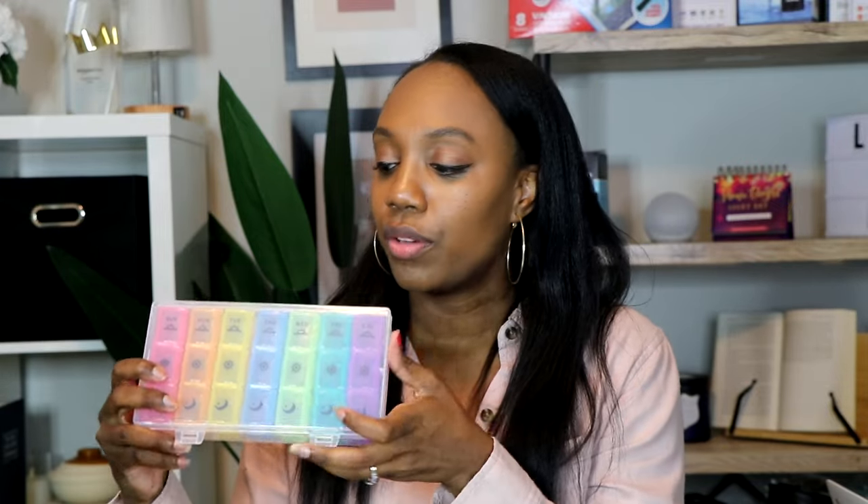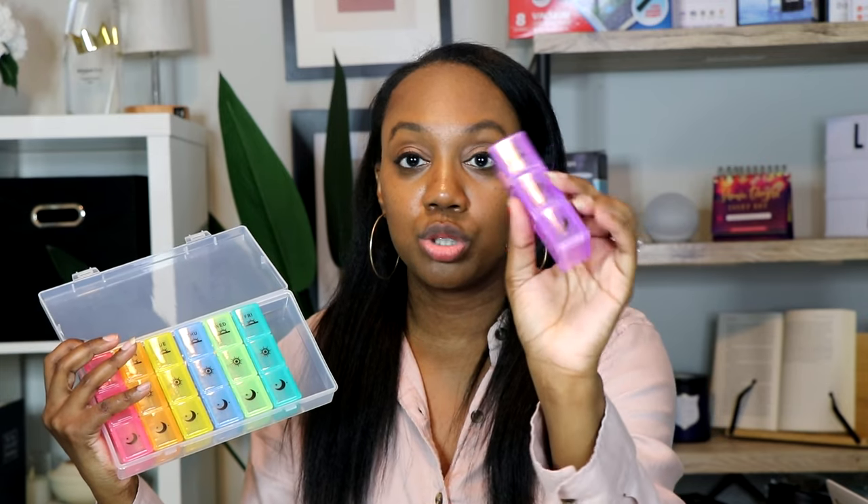This is a pill organizer — really handy for those who take medicine or supplements while traveling. What makes this one special is that it's separated by morning, lunch, and dinner, and by different days of the week. So if you take different supplements at different times of day, this keeps it organized by time frame and day. The individual compartments are also detachable — if you're only traveling two days, you can remove just what you need and throw it in your bag without taking the whole thing.